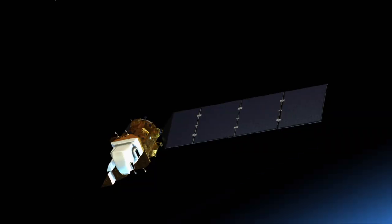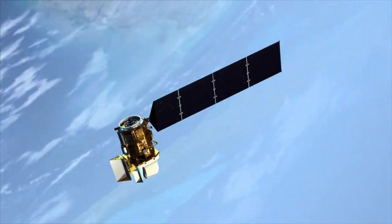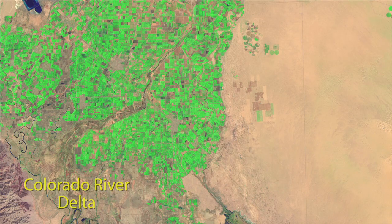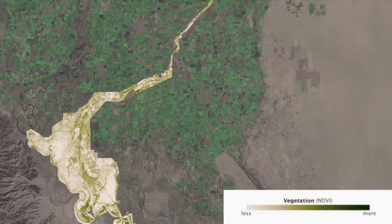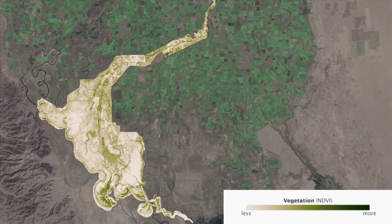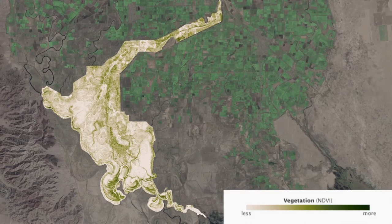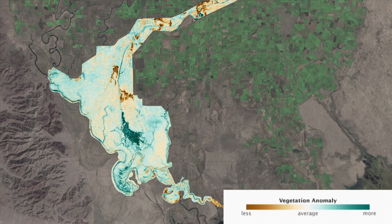Scientists with the U.S. Geological Survey are using data from satellite observations to track how the vegetation responds to the water pulse. Data from Landsat 8 shows a 43% increase in green vegetation where the surface water flowed, and an overall 23% increase throughout the riparian corridor. The difference between 2014 and 2013 is most noticeable in the wetlands of the Lower Delta region.